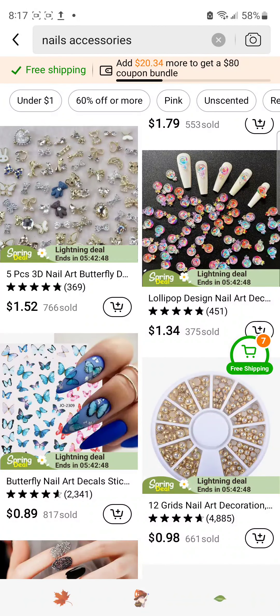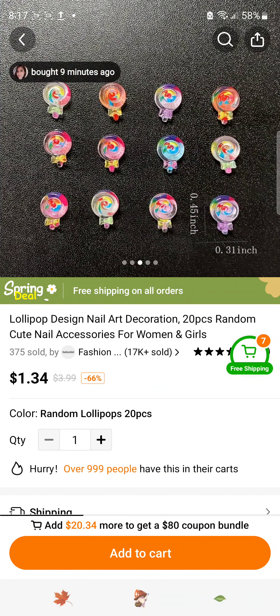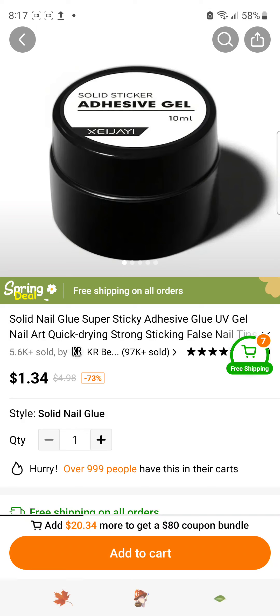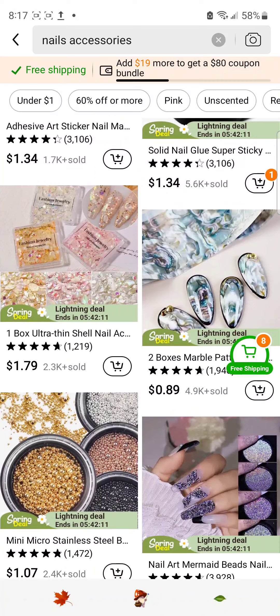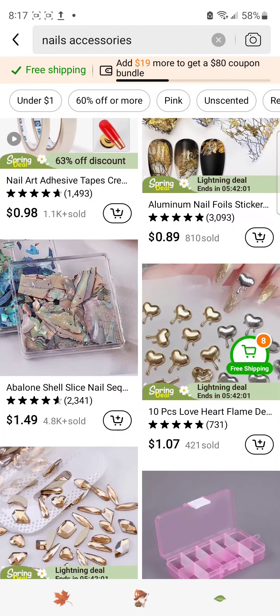These are cute little lollipops — maybe this would be too chunky for me. Solid nail glue UV gem — I will try that out. I do my own nails at home sometimes, and I like things that I know I can use that are going to make the process easy for me.